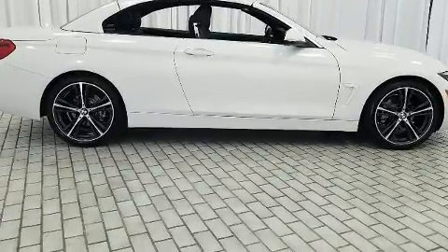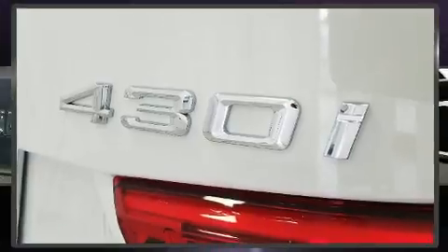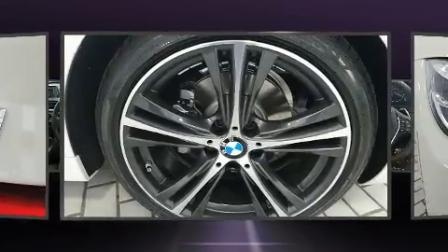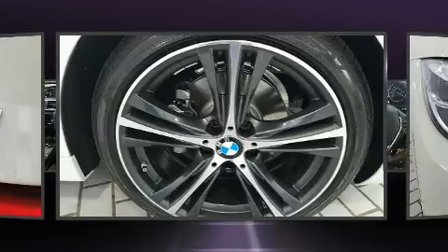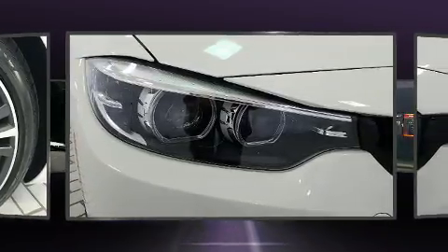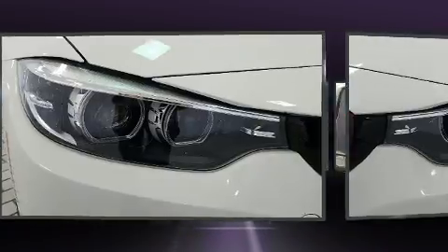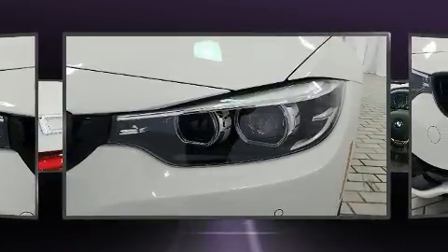Top features include rain-sensing wipers, a tachometer, a built-in garage door transmitter, turn signal indicator mirrors, a power convertible roof, and power seats. Everything is where it ought to be, from the dashboard controls to the door locks and window controls.